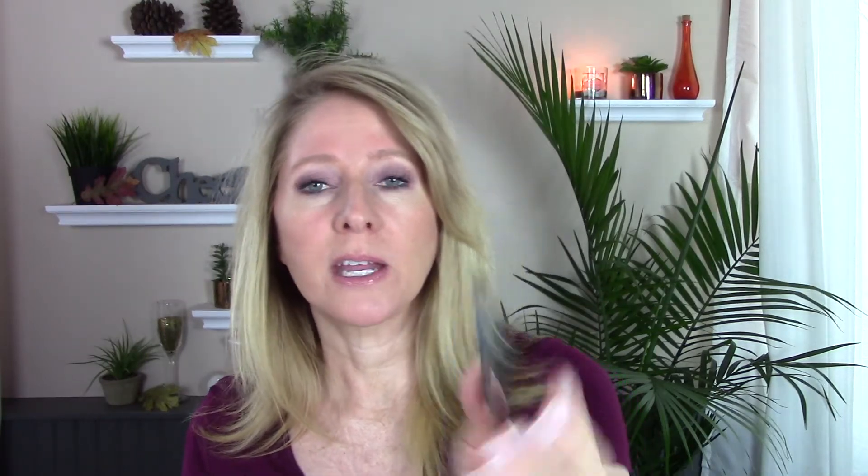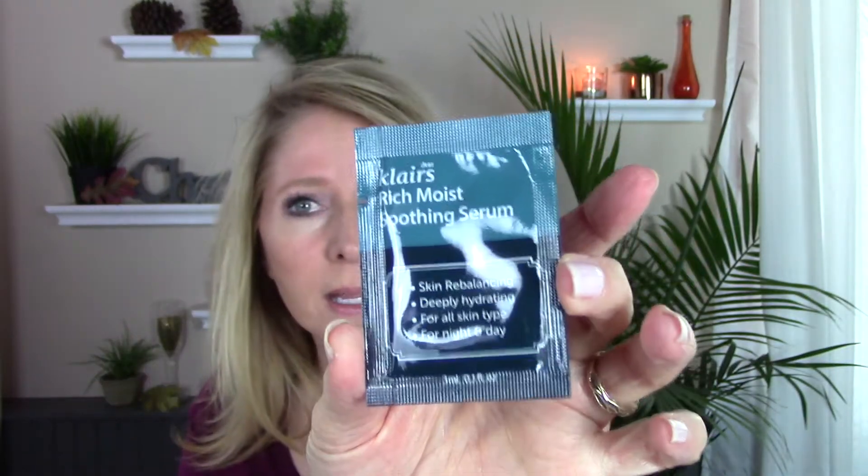I got a sample of Klairs Rich Moist Soothing Serum — skin rebalancing, deeply hydrating, for all skin types, usable day and night. I got two samples, opened one, and used it yesterday and this morning. It is incredible — it feels so good, it's very thick but sinks right in and your skin just drinks it in. Once I've gone through some other serums, I'm definitely going to purchase it. You apply it after cleansing and toning, after your essence, while skin is still damp.